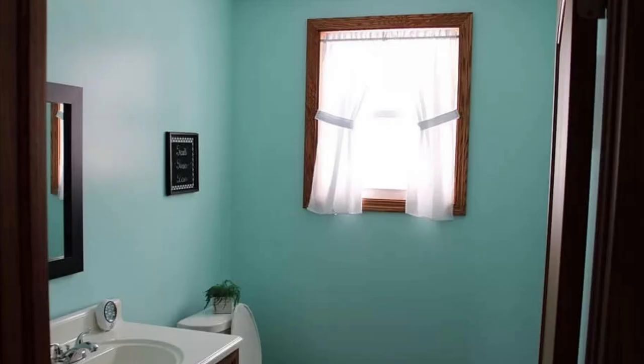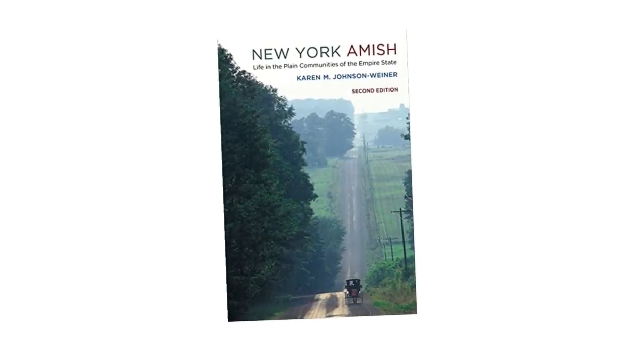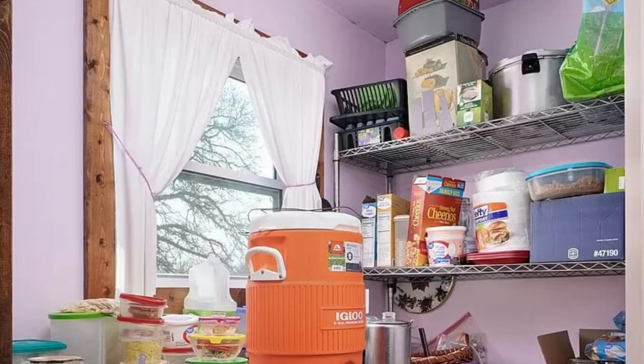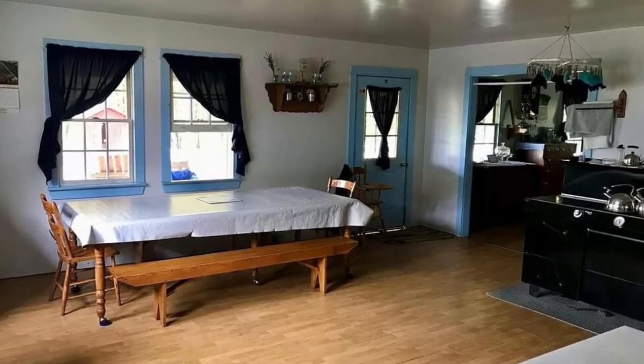In her book 'New York Amish,' Karen Johnson Weiner notes that the Ordnung — the unwritten rules and standards that each Amish church decides upon — decrees both the appropriate curtain color and how it should be hung.